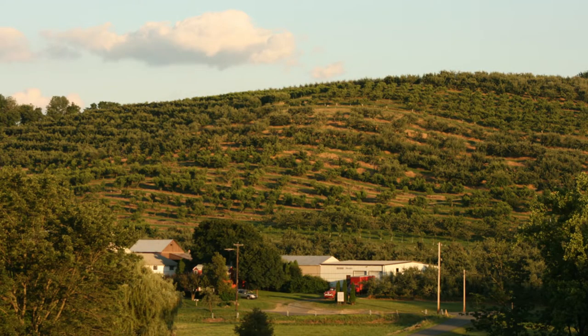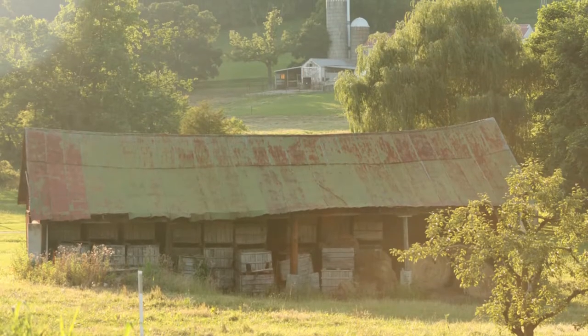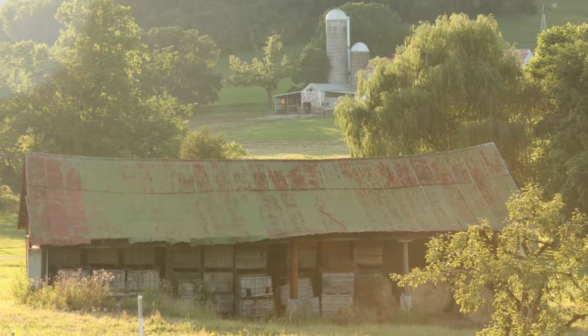The majority of our fruit we sell fresh market. Retail is a huge part of it, although we are wholesale. We farm 140 acres of tree fruits, so it's a sizable farm for Pennsylvania.